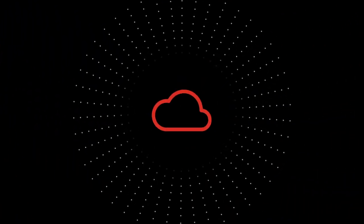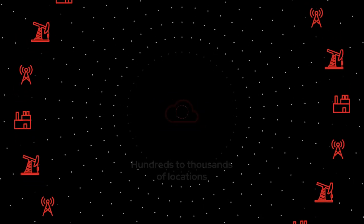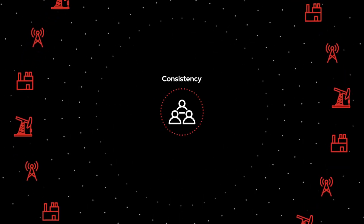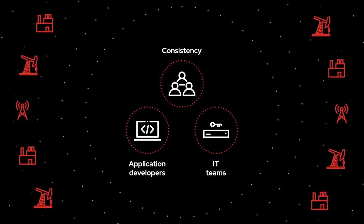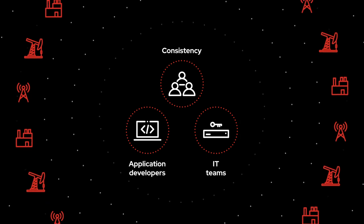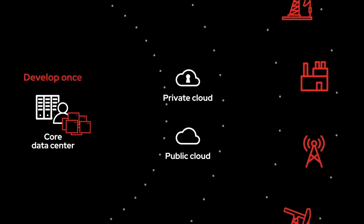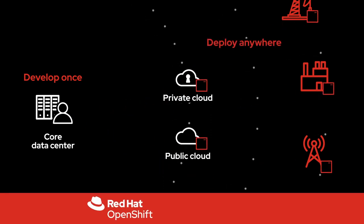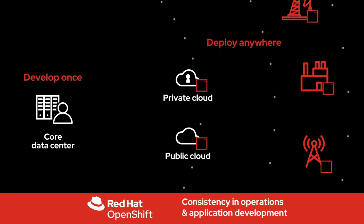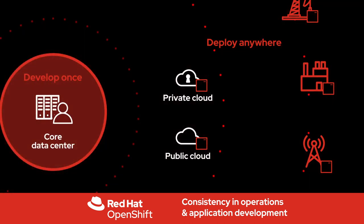But in order to deploy and manage an edge architecture that can have hundreds to thousands of locations, ensuring a consistent and secure experience for application developers and IT teams is key to a successful edge deployment. Designed to provide organizations with the ability to develop applications once and deploy them anywhere, Red Hat OpenShift delivers consistency in operations and application development from the core to the edge of the network.